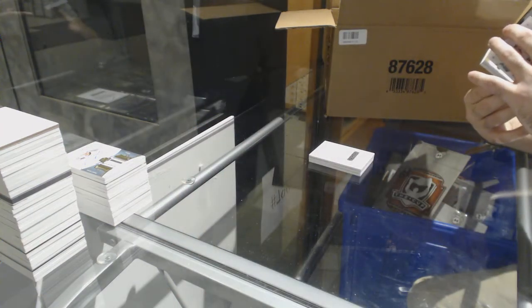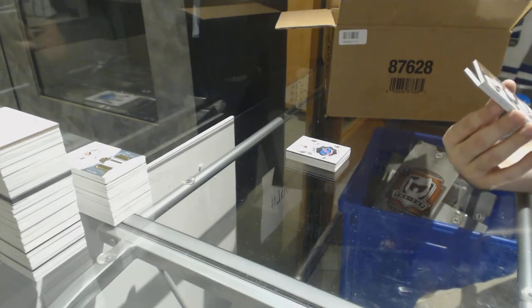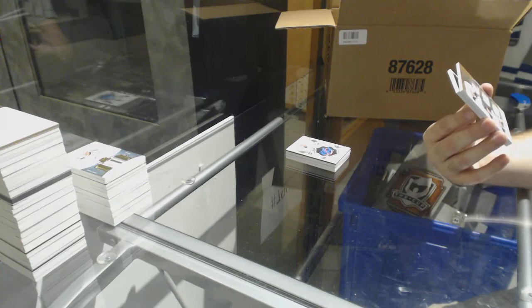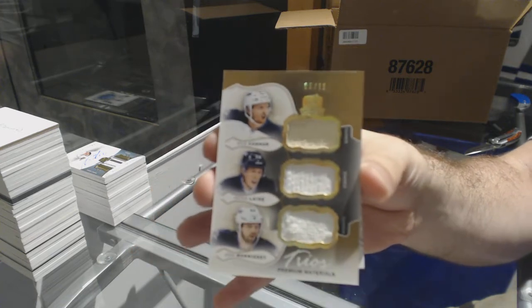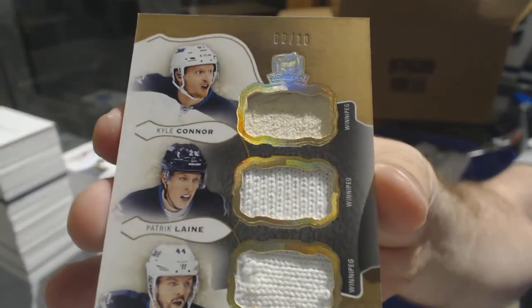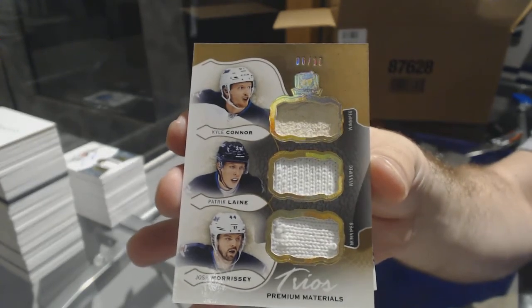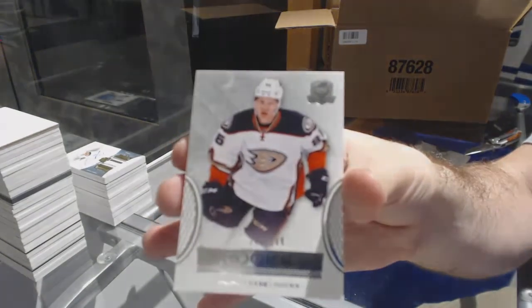Wow, what a pack! Number six of ten — triple, I'm guessing white strap and glove — for the Winnipeg Jets: Kyle Connor, Josh Morrissey, and Patrick Laine. Triple fight strap glove, the top one looks like a glove. Beautiful! And a rookie number 249 — Andre Kasha for the Anaheim Ducks.